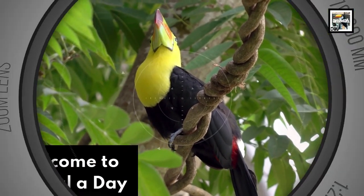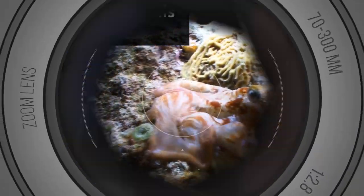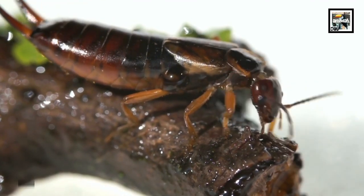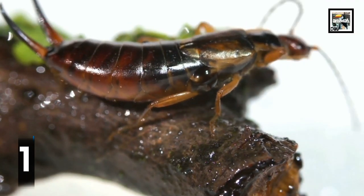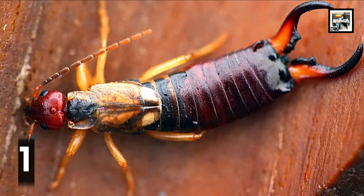Welcome to Animal a Day: 30 Facts, 30 Animals, Volume 9. The earwig's name comes from the misconception that they like to burrow in people's ears and lay eggs, which can then hatch, travel to your brain, and cause havoc or death. This doesn't actually happen, though they could theoretically sleep in your ear for a night if you're unlucky.